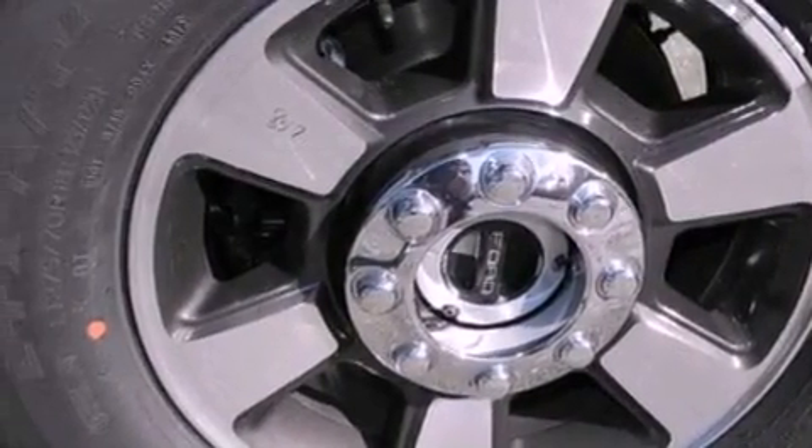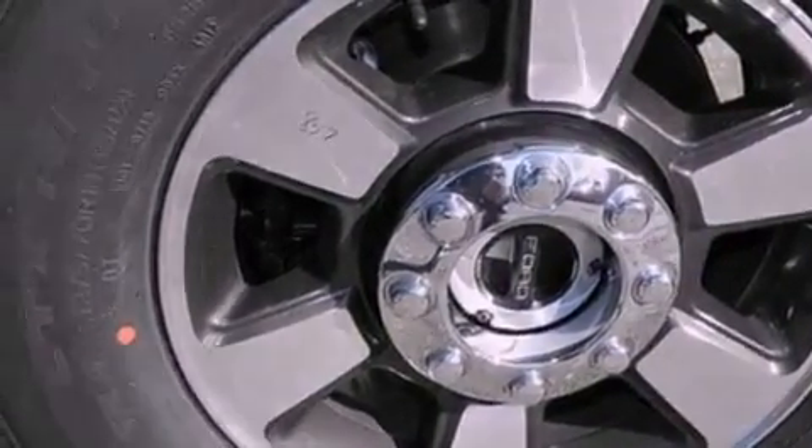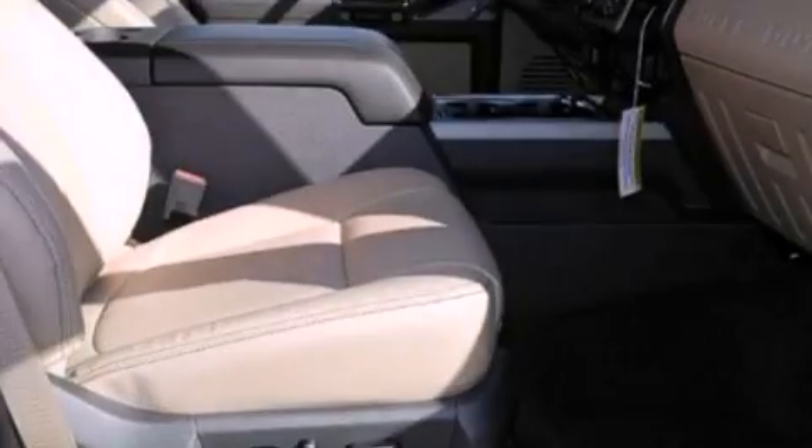Additional features include an anti-lock braking system, side curtain airbags, door reinforcement beams, and power steering.